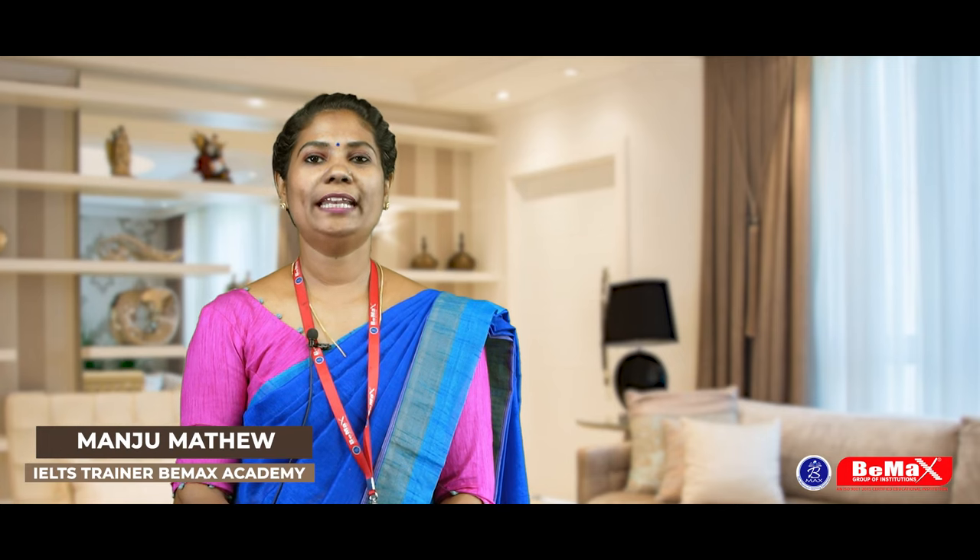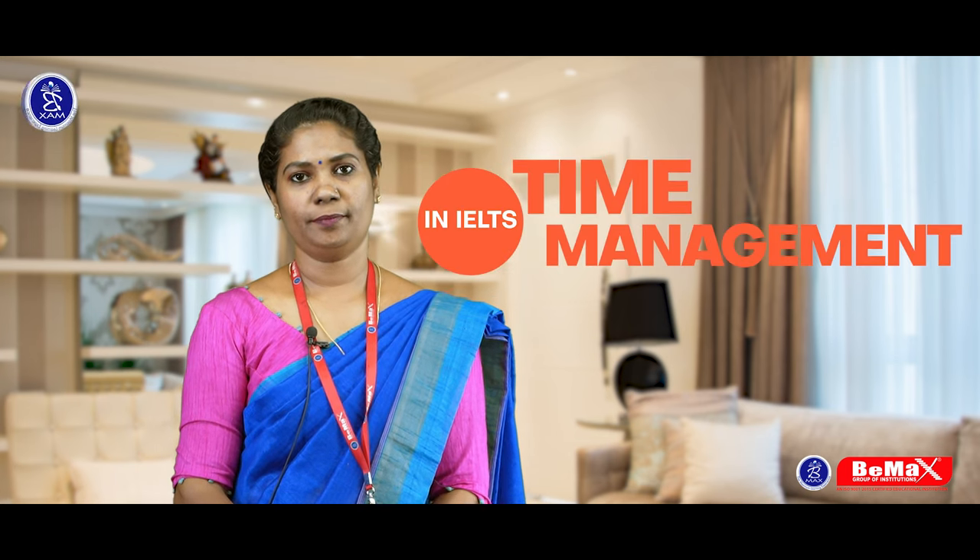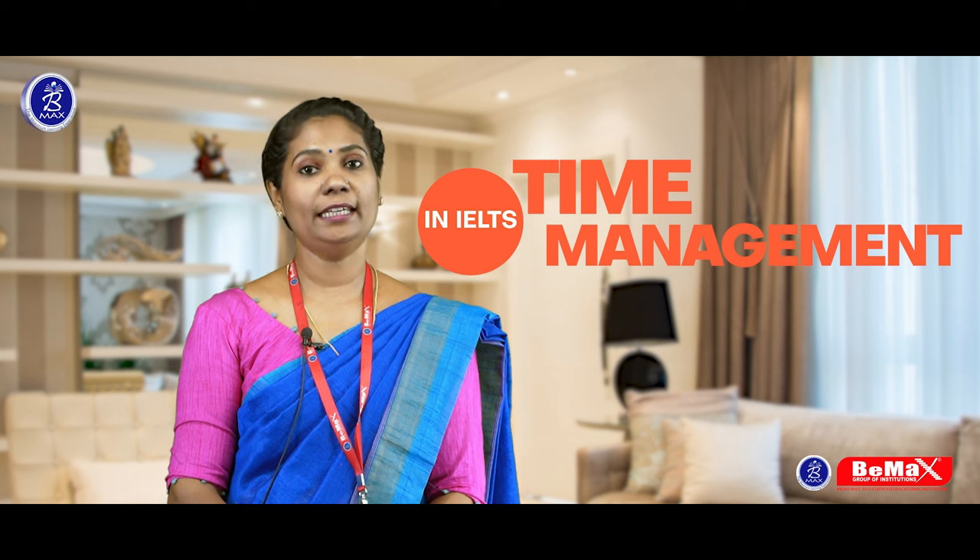Hello everyone, my name is Manju Matthew and I am from BMACS group of institutions. Today I am here to talk about time management in IELTS.